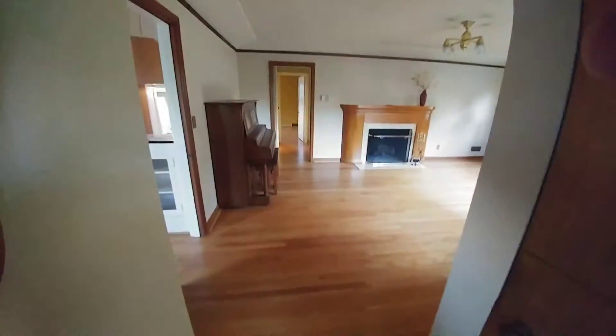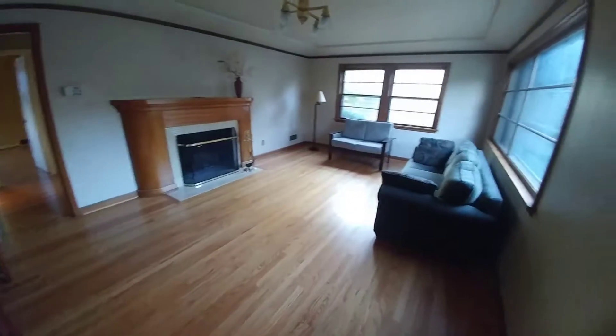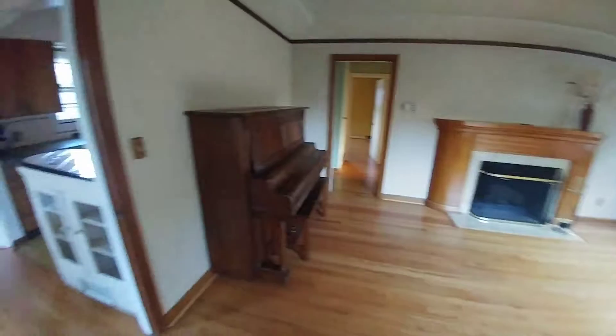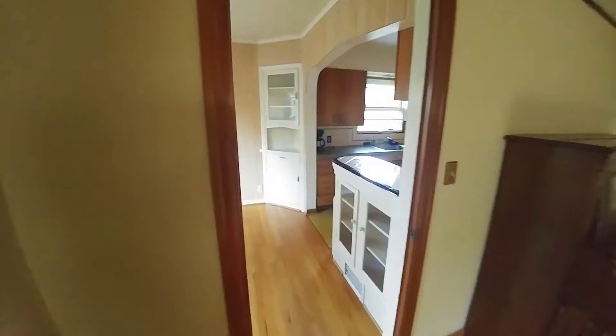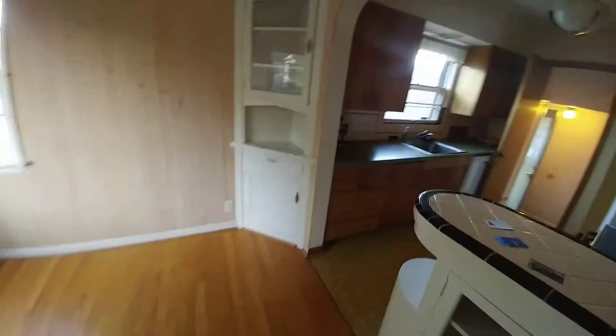This house has got hardwood floors. This is the entry with solid open space. To the left is the dining, a little nook flowing into the kitchen.